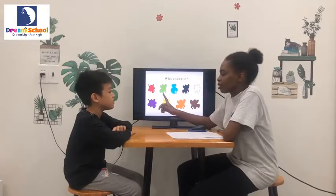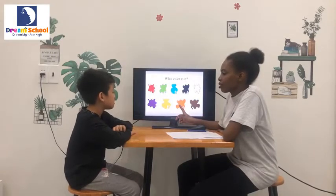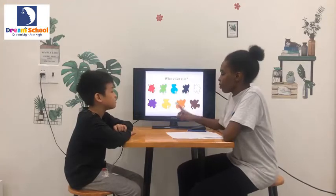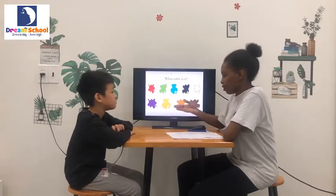What color is it? It's green. What color is it? It's orange. It's orange. What color is it? It's black. What color is it? It's yellow. Very good.